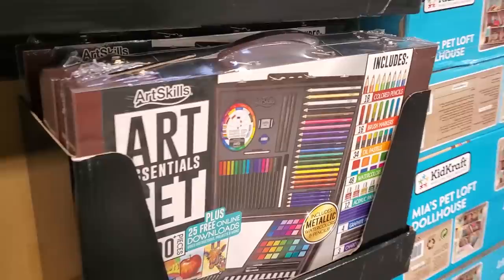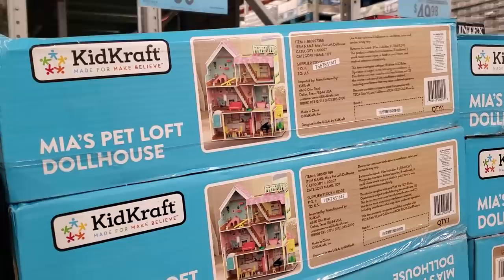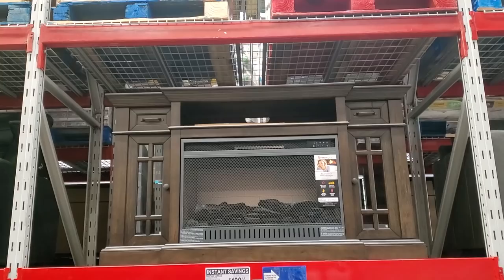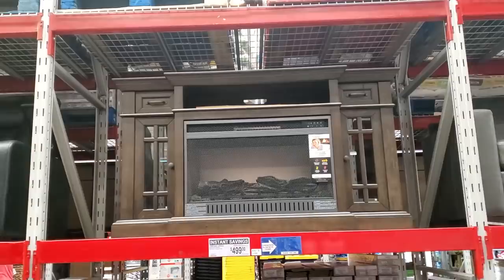$20 for the art essential kit, dollhouse is $100, and $50 for a queen. $500 — that is actually really, really nice, and you can find some at Big Lots too, don't forget. The power chair will be $400.